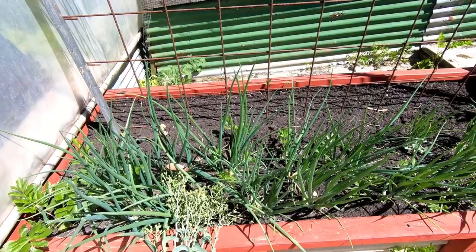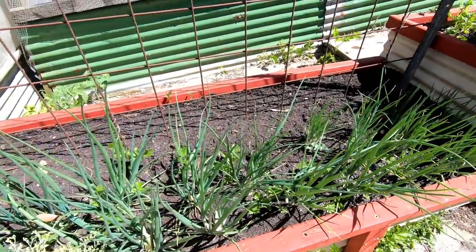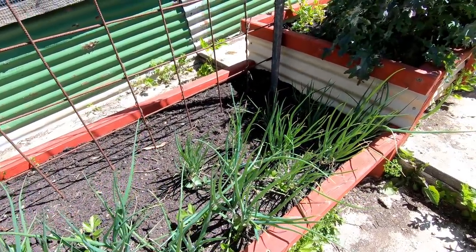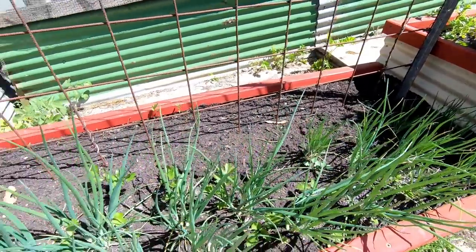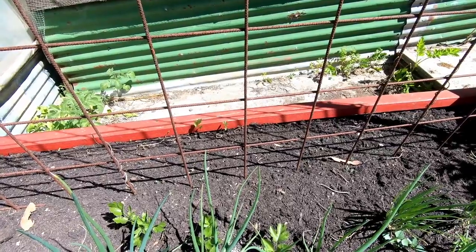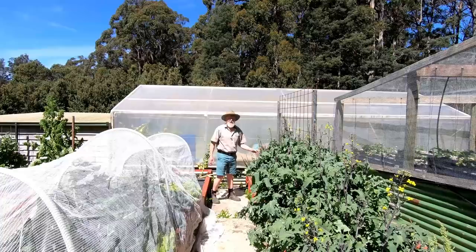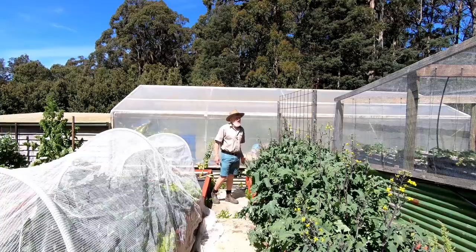On my left the onions are really starting to move, particularly up this end which is growing well. Again in this far corner they were overshadowed by some kale that's now been taken out. I've got the frame in for the climbing beans and they're in the ground — they just haven't come through yet. I'm expecting them to come through within the next few days, and with this heat they'll just take off.